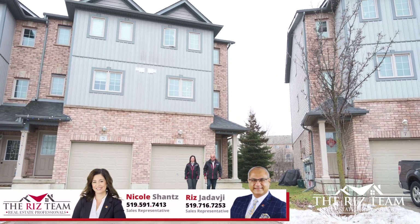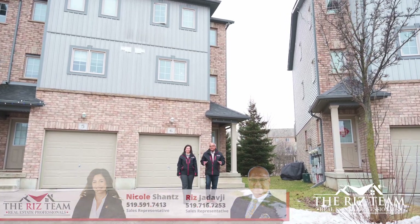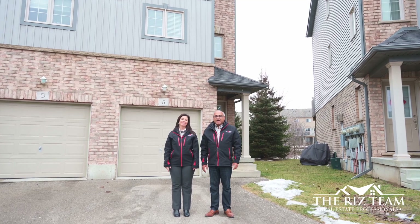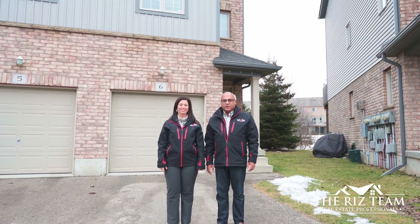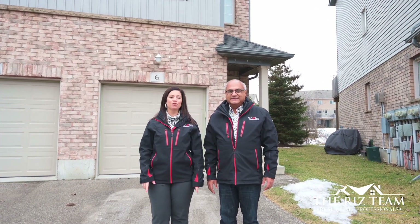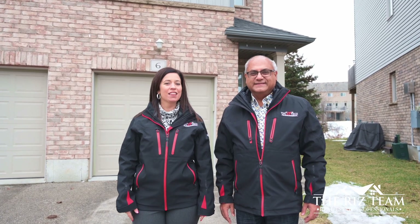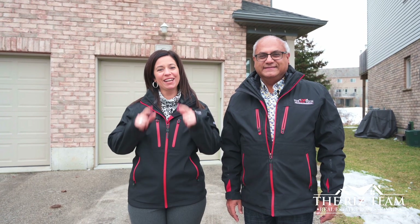Hi everyone, it's Riz and Nicole from the Riz Team. We are excited to showcase our newest listing here in the Pioneer Park neighborhood at 285 Old Huron Road, Unit 6. This three-bedroom end-unit townhome offers a spacious design and an attached garage. Let's go on inside so we can show you the many reasons why this could be your next home.